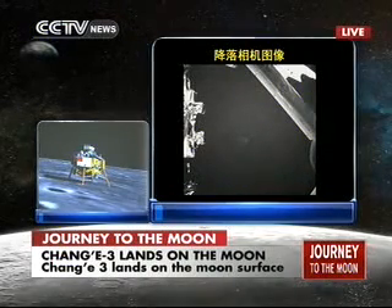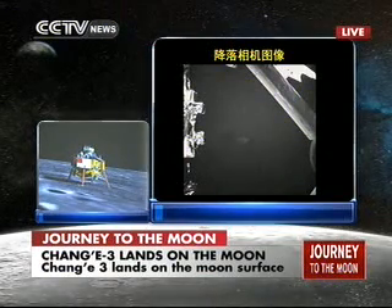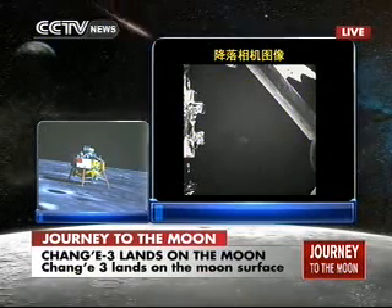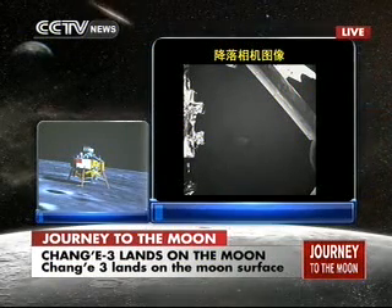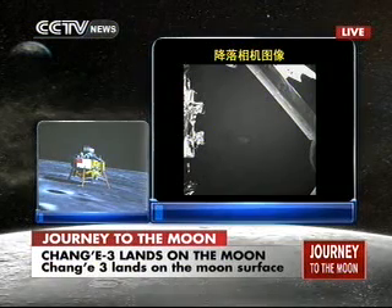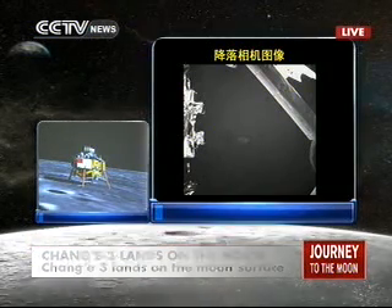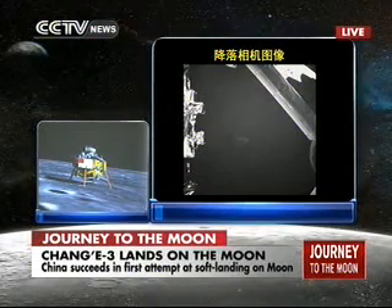Look, it is stable. It seems that Chang'e-3 is in good shape. Everything is perfect until now. This is the first Chinese vehicle to land on a celestial body. This is still the landing camera working onboard the probe. You can see the shadow of the probe and you can see the surface.